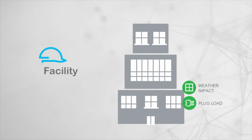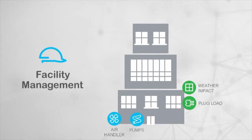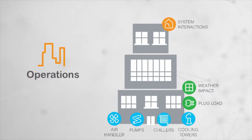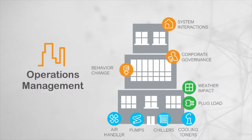Facility management services monitor energy-intensive equipment and systems to diagnose potential issues and prioritize improvement opportunities. Enterprise operations management looks across your business units and entire corporate portfolio. We'll help you collaborate across departments to share project ideas and lessons learned. Schneider Electric can also help you modify processes and establish corporate governance to support your goals.